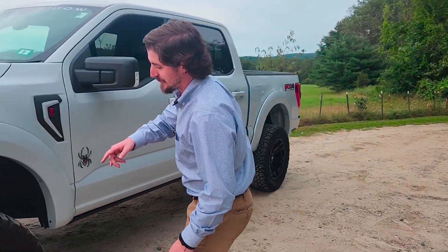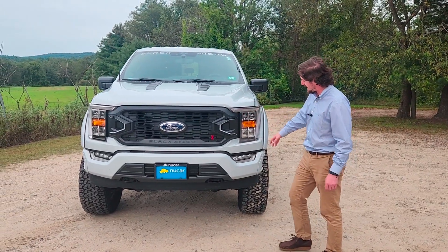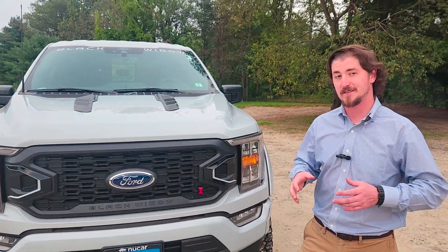They put on these 22-inch rims and these 35-inch BF Goodrich tires. It's got LED headlights, daytime running lights, and fog lights. Black hood vents right here, and a black front grille.